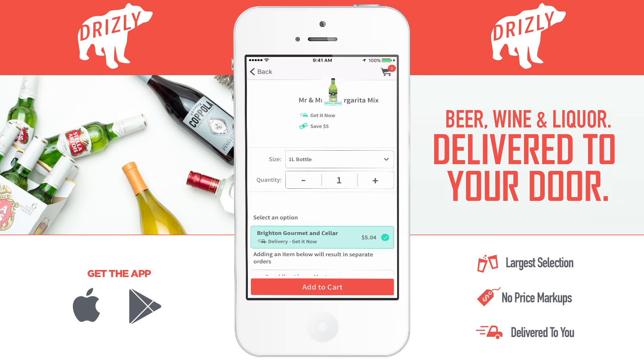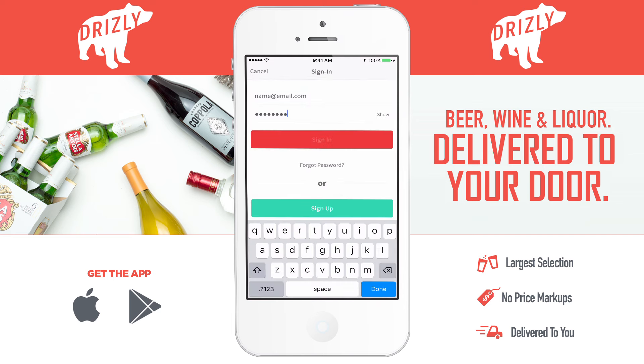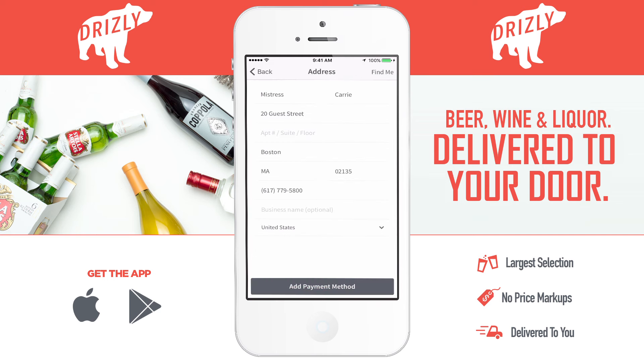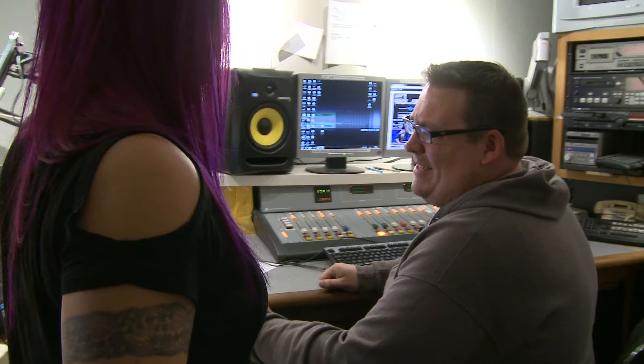So, let's get some margarita mix and I think that's all we need so we can check out. Next, you just gotta sign in and then from there we confirm the address and put our payment info in. Then we schedule the delivery and we're good to go. And there you go — delivery will be here in 20 minutes.